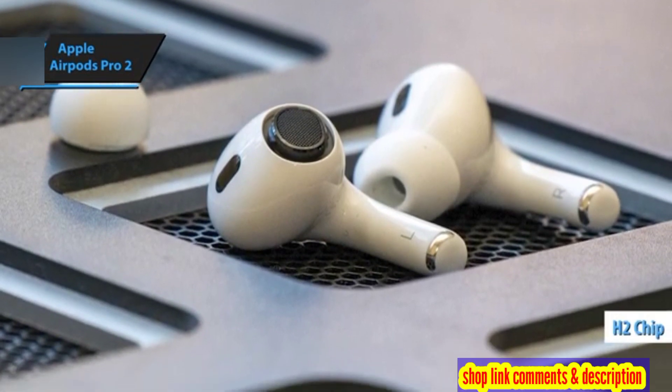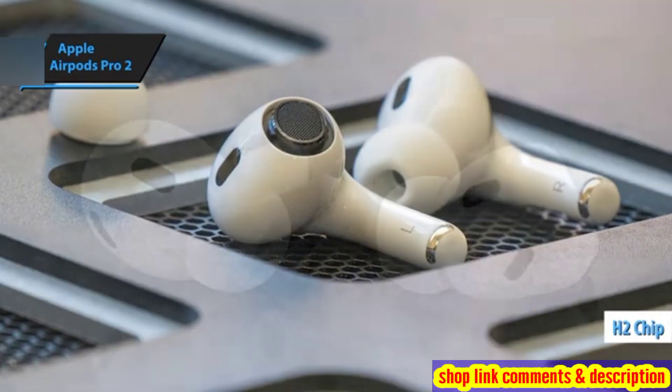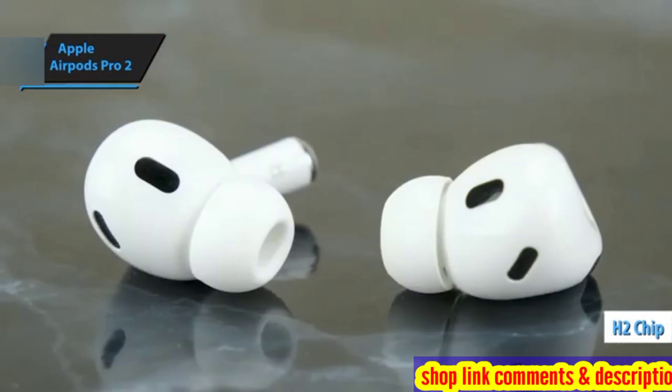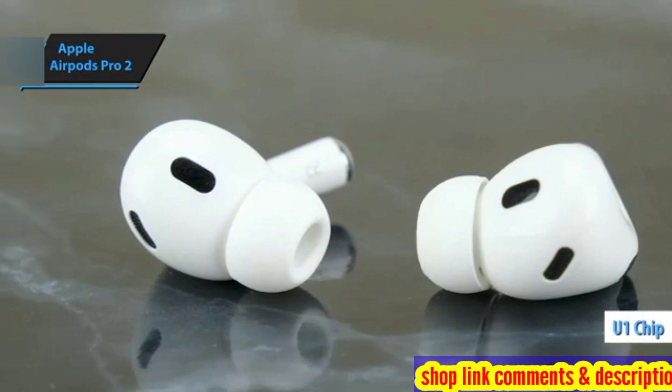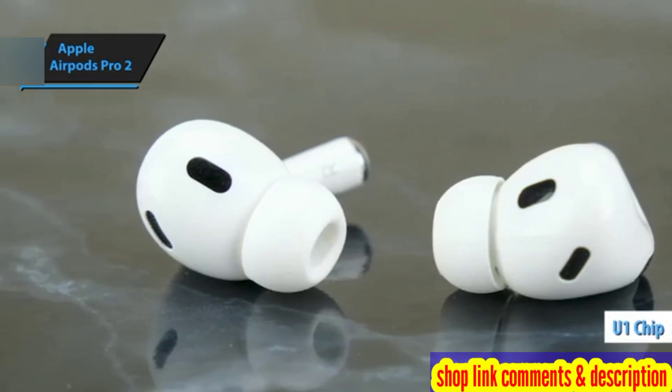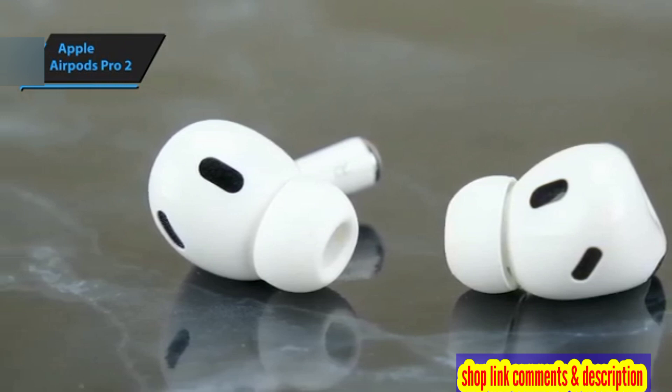The new and improved H2 chip introduces superior active noise cancellation (ANC) and battery life. Furthermore, the integration of a U1 chip and an embedded speaker in the device housing allows you to track it via the Find My app.